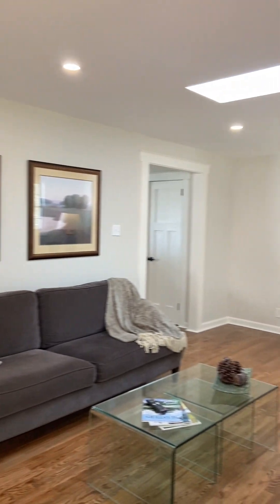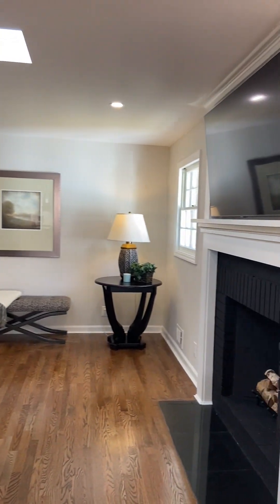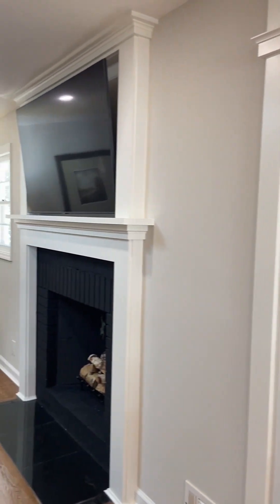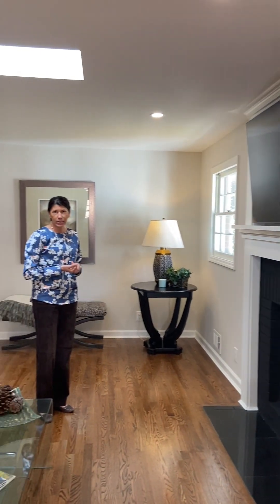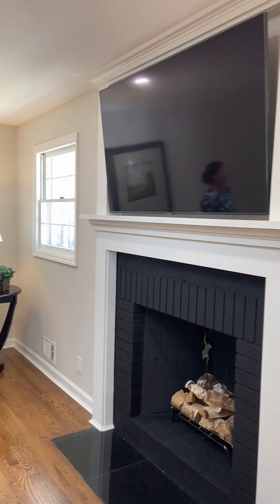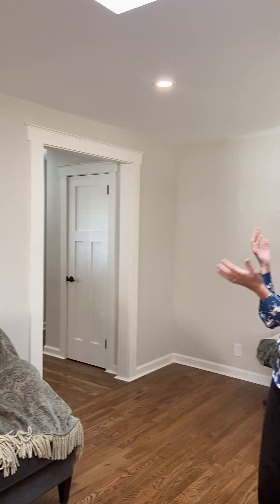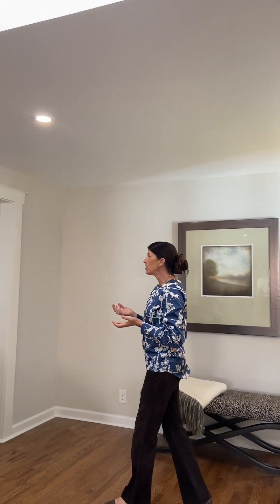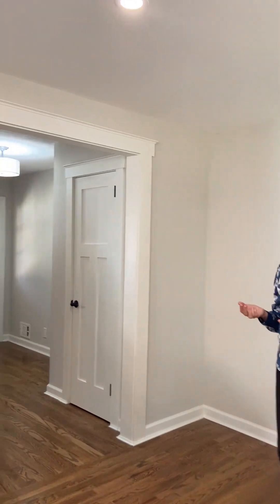There's a nice flow right into this keeping room or TV den — use it however you wish, right off the kitchen. There's a cozy fireplace that can be used as a gas fireplace with a gas line available, or potentially as wood burning. It's a great space for entertainment, and there's a wonderful skylight that provides beautiful natural light so you don't even need to turn on the lights. Going through the home, every surface has been touched — all the ceilings, walls, and floors have been beautifully renovated.